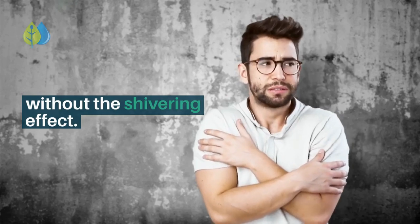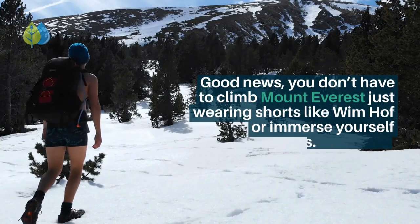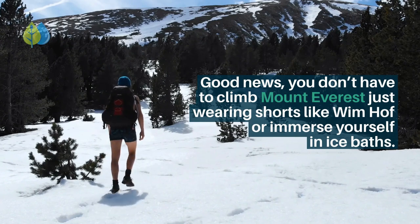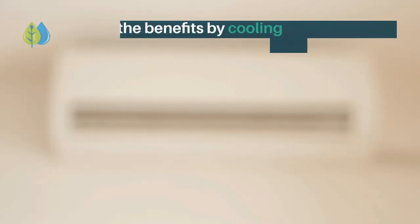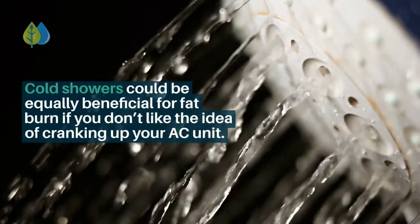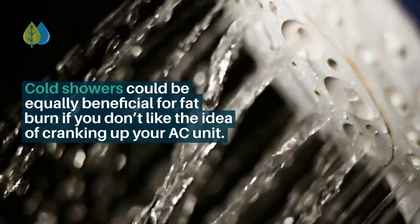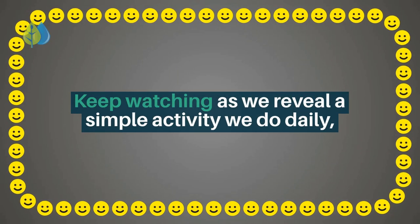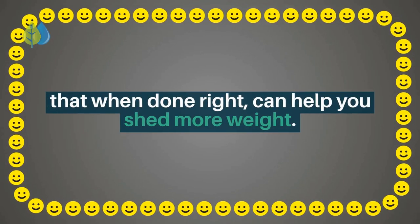You don't have to climb Mount Everest wearing shorts like Wim Hof or immerse yourself in ice baths. You can get all the benefits by simply cooling down your room. Cold showers could be equally beneficial for fat burn if you don't like the idea of cranking up your AC unit.